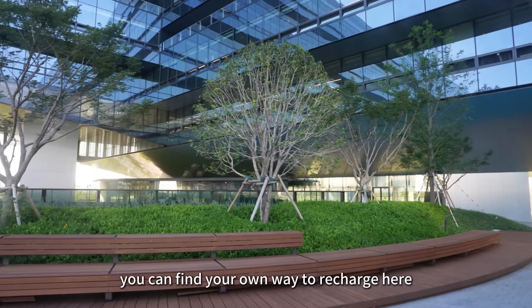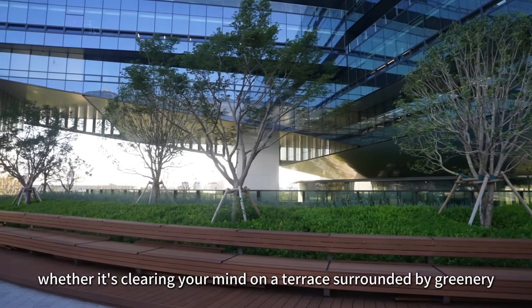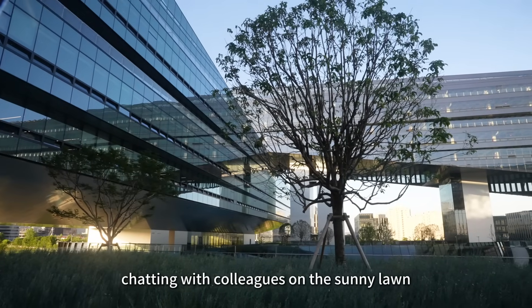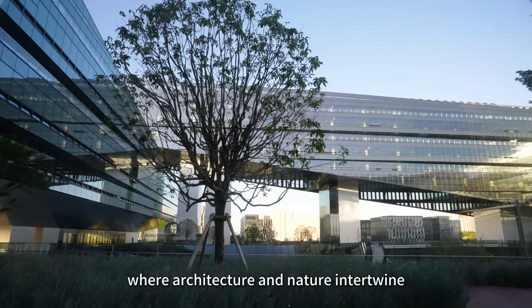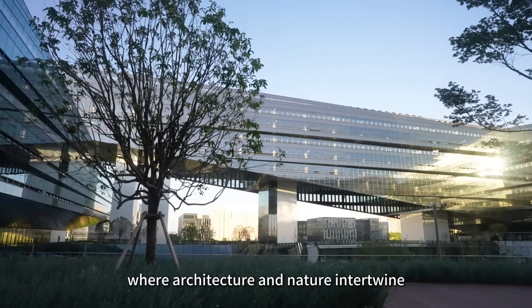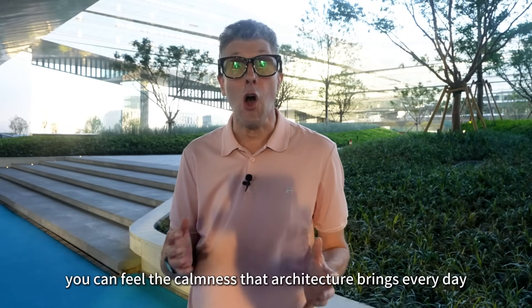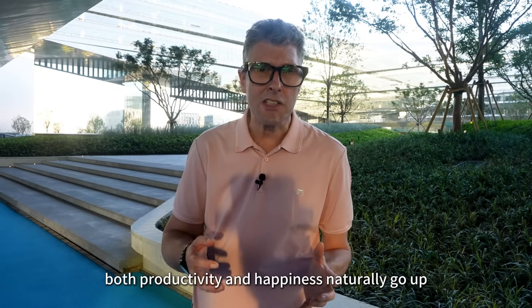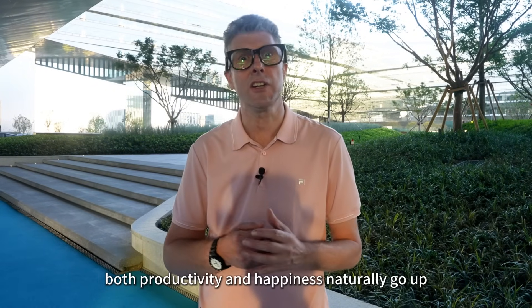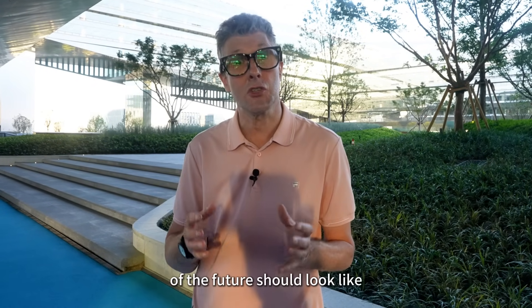During lunch breaks, you can find your own way to recharge here — whether it's clearing your mind on a terrace surrounded by greenery, chatting with colleagues on the sunny lawn, or capturing stunning moments where architecture and nature intertwine. Working in a space like this, you can feel the calmness that architecture brings every day. When technology and nature come together so perfectly, both productivity and happiness naturally go up. This is probably what all workplaces of the future should look like.